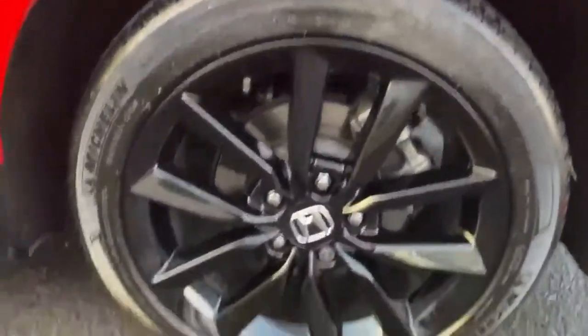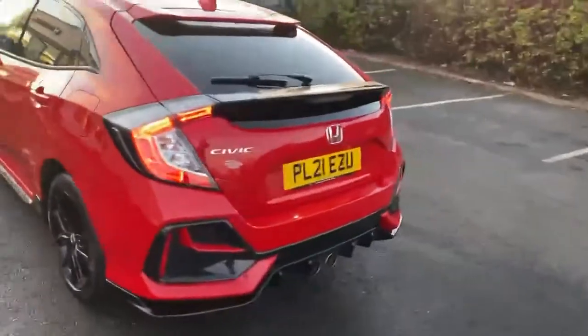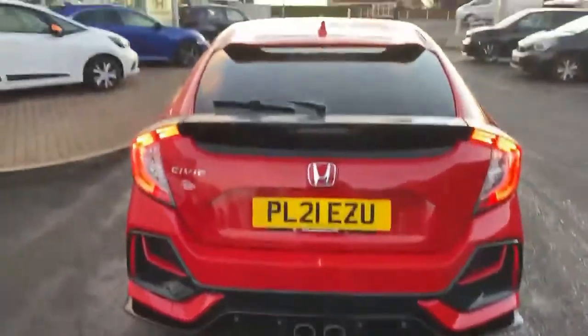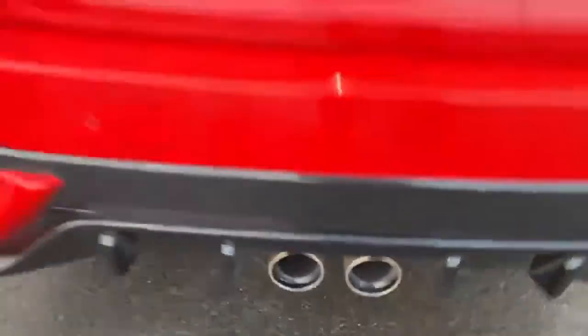There are the sport wheels. It's a 1.5 litre, 180 brake horsepower engine. Twin exhaust at the back which look and sound fantastic.